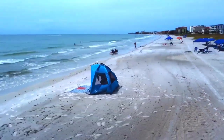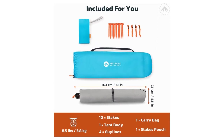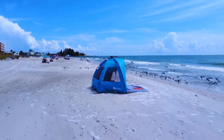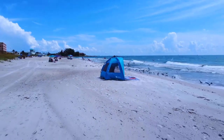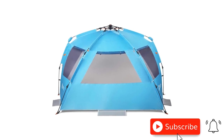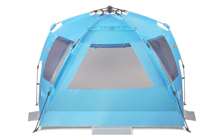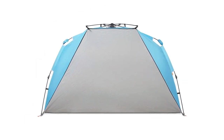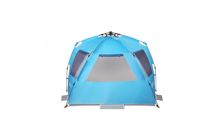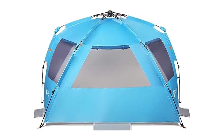Setup is a breeze with the patent-pending opening mechanism, saving time and effort. Enjoy great airflow and ventilation with large mesh windows and double guy-out points. The tent's versatility handles surprise pop-ups, privacy needs, and high winds with ease. Compact and convenient, the Instant Shader packs down to 41 inches by 8.5 inches by 8.5 inches, effortlessly fitting in your car trunk. Plus, store valuables in the overhead mesh pocket. Experience shade, comfort, and winning sun protection with the East Hills Outdoors Instant Shader Dark Shelter XL Beach Tent.